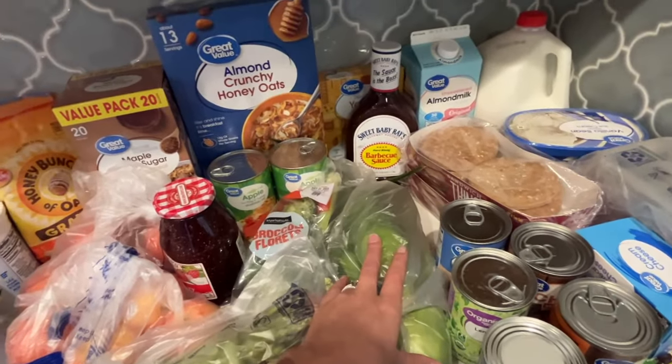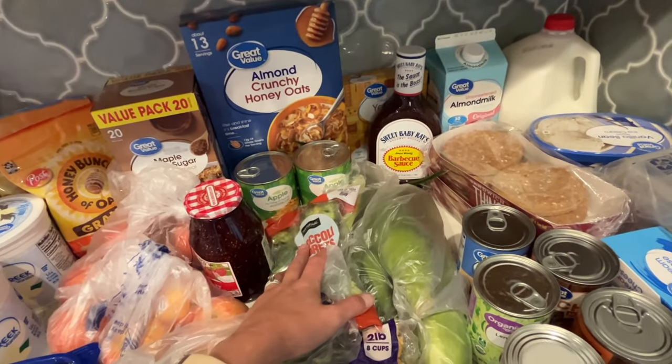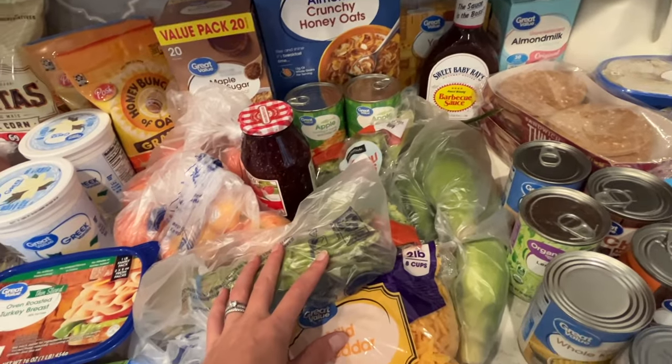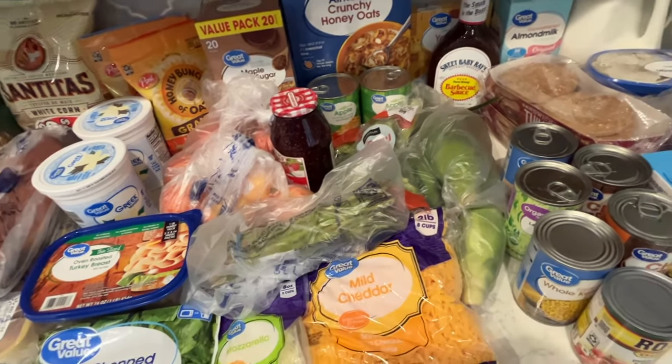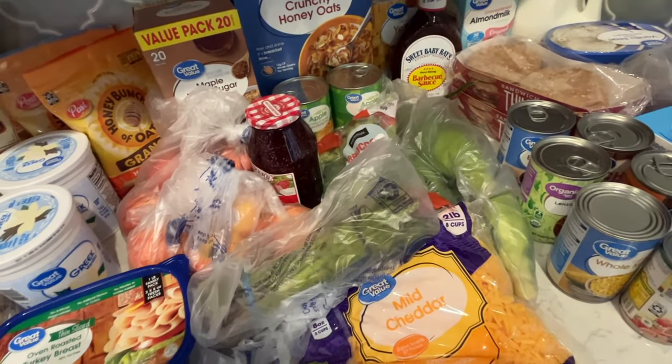I got some corn and broccoli to have as a dinner side — broccoli is my family's favorite vegetable. I also got asparagus because I'm going to do an asparagus stuffed chicken for my meal prep this week, so make sure you check back for that video.